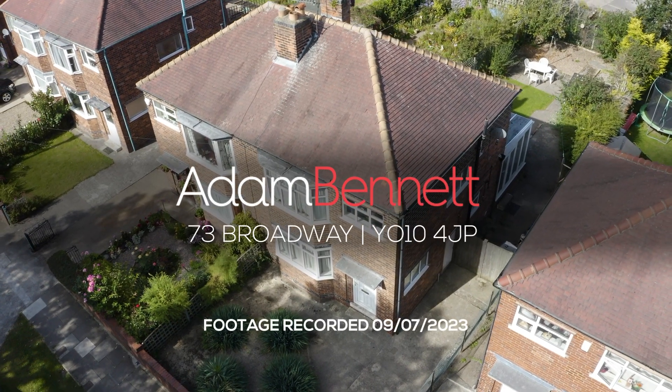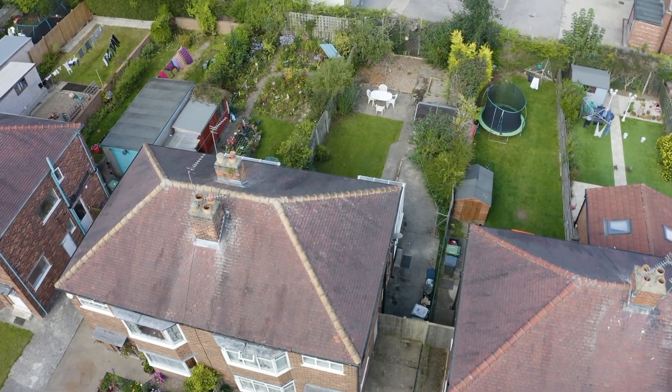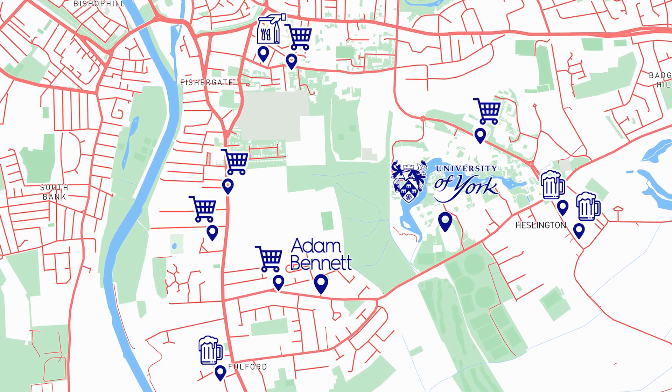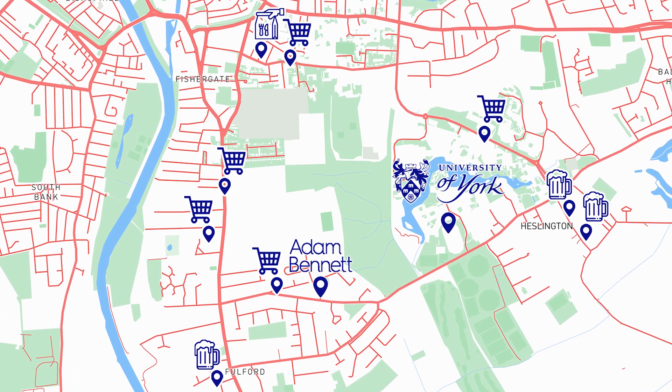Welcome to 73 Broadway. This amazing four bedroom student property is located perfectly for students. It is just 0.8 miles away from York University Student Campus and 1.4 miles away from York City Centre. There are plenty of amenities nearby including bars, restaurants and shops.